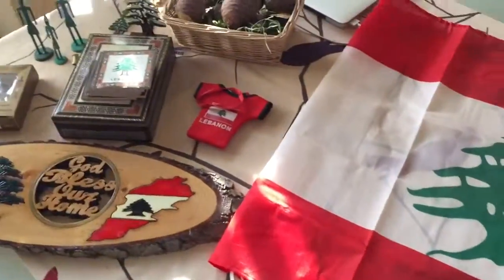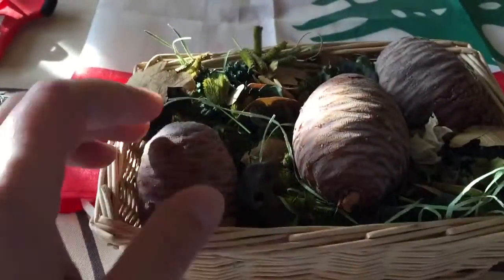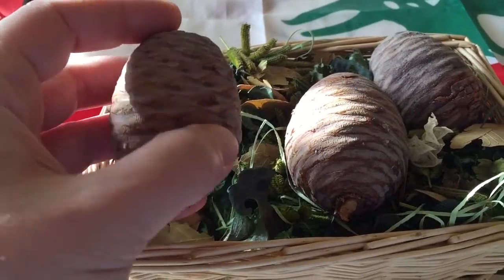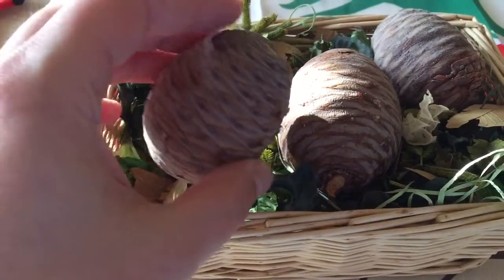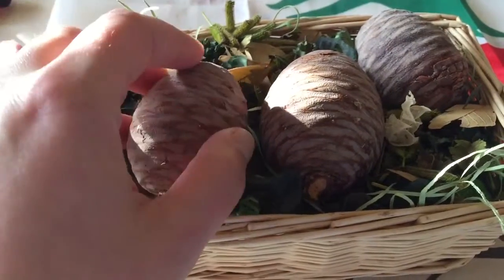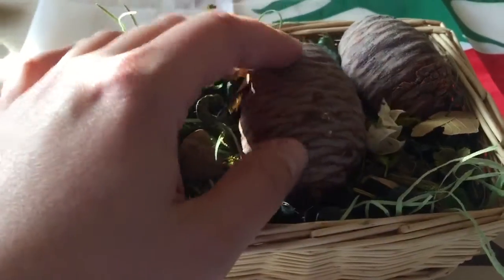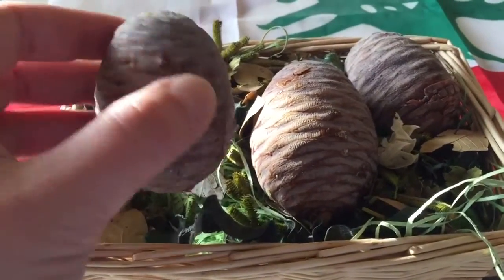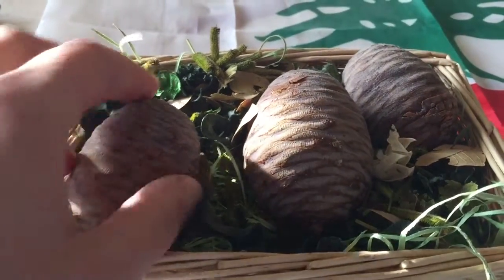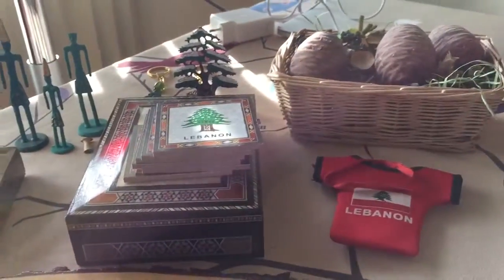Let's start with what I have here. I have three cedar tree cones — I've had these for quite a while and they're quite dry now, but they're still closed. Inside the cedar cones you should be able to find the seeds, which are edible and have a very high nutritional value. So these are the cedar cones which I have.